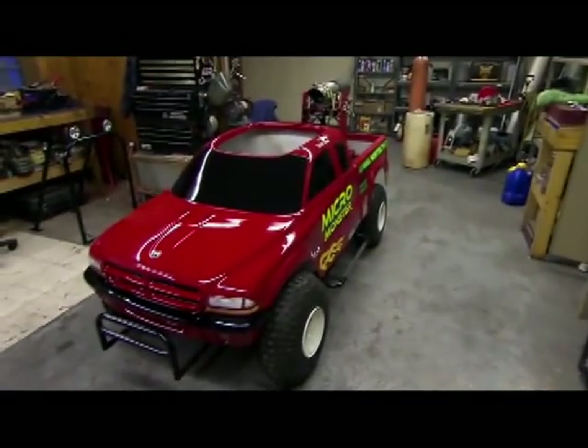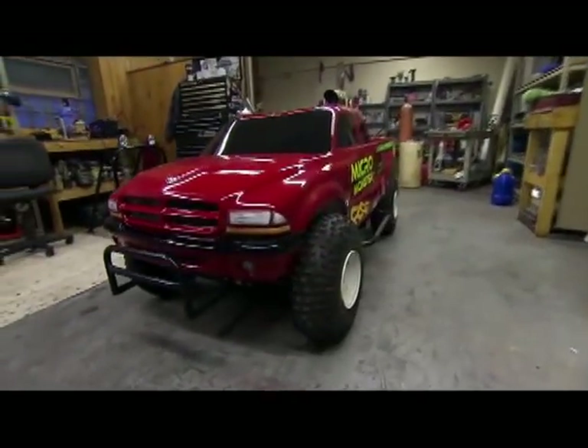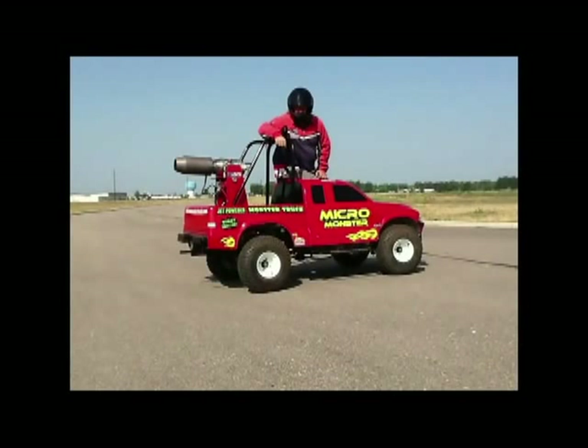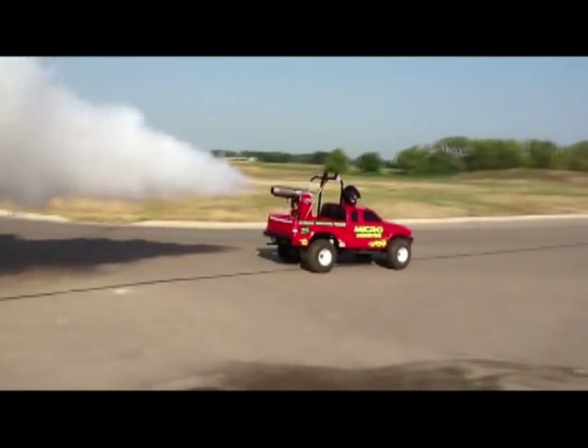You're looking at the world's smallest mini jet powered micro truck. With the body on it, it looks like a full size monster truck shrunk down, but it has a jet engine. It's one of a kind. There's been many large monster trucks with jet engines, and we thought, well, what the heck — why not just do the same thing, but scale it down and go ahead and drive the engine?